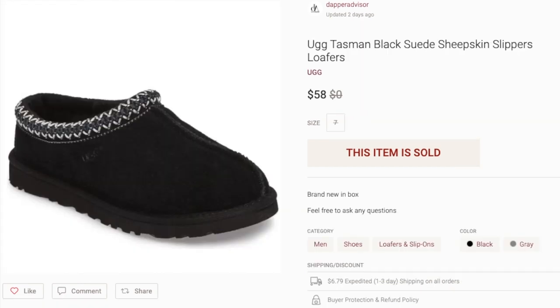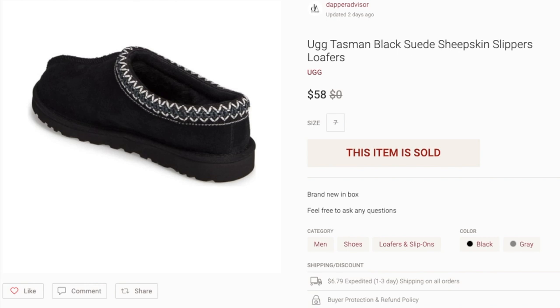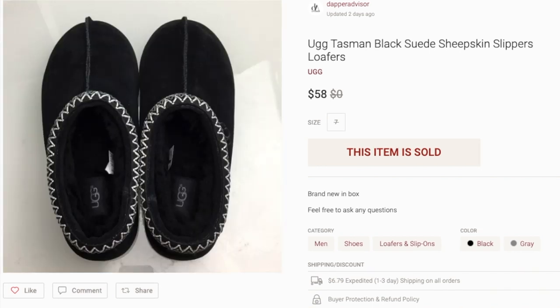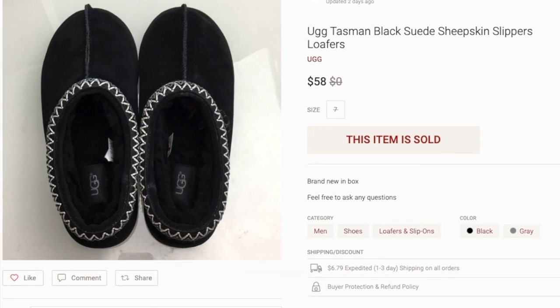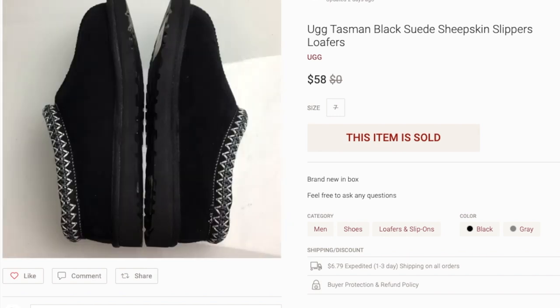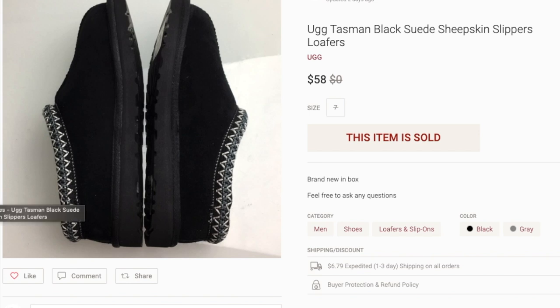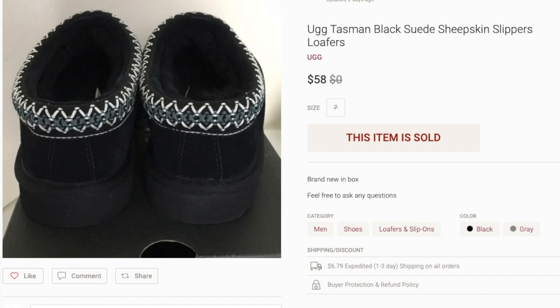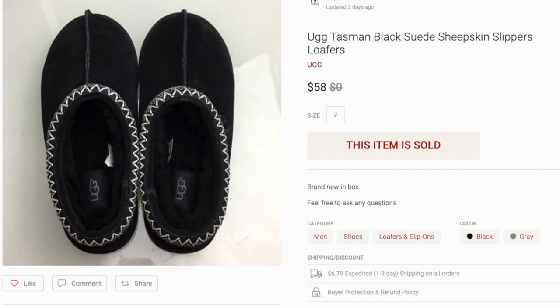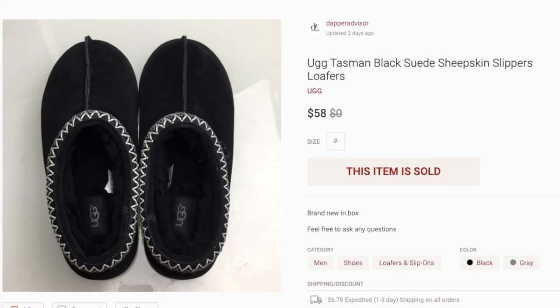Next up, another pair of UGGs — the UGG Tasmans — also from that UGG outlet haul. These sold for $58, and I was asking $69, so I gave a little discount but it was still a really good sale. I also paid about $17 for these, so decent profit. I still have a size 12 left and I'll probably raise prices on my UGGs as we get closer to Q4 because that's when they'll be more in demand. For now, to keep sales rolling, I'm accepting lower offers, but once Q4 hits and people are shopping for gifts, I'll raise prices to stay competitive with the market.